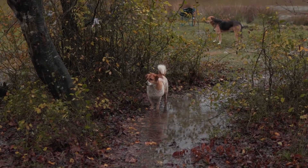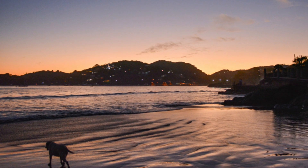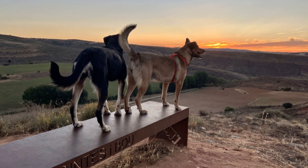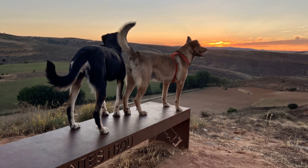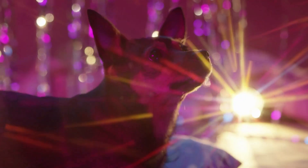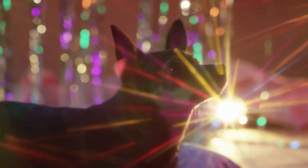Their vision is adapted to detect movement and changes in light, which are crucial for their survival. This ability allows them to notice the slightest rustle in the bushes or the flicker of a shadow, making them excellent hunters and protectors. In the wild, these skills are invaluable. So the next time you watch a sunset with your furry friend, remember that while they might not see the same colors you do, they are experiencing the world in their own special way. It's not about how many colors they see, but how they use their senses to interact with the world — and in that regard, dogs are truly remarkable creatures.